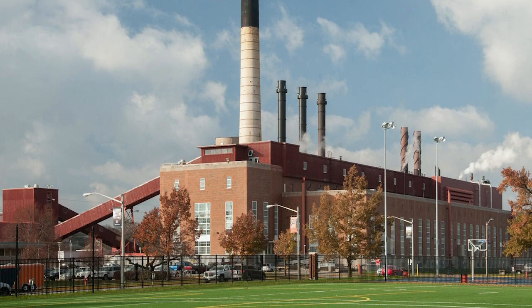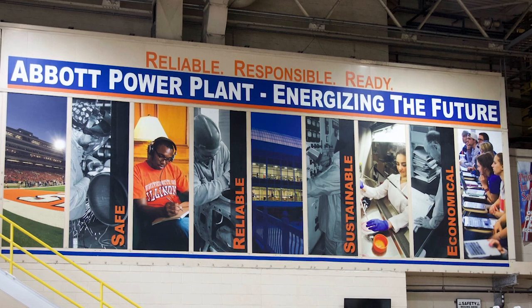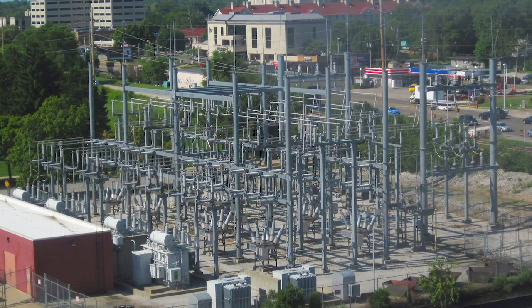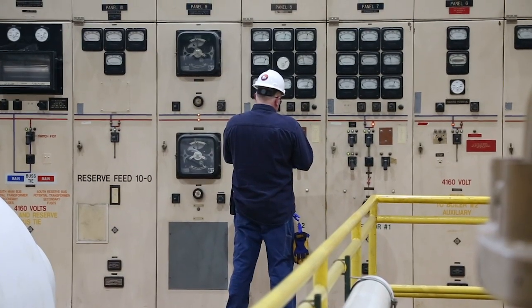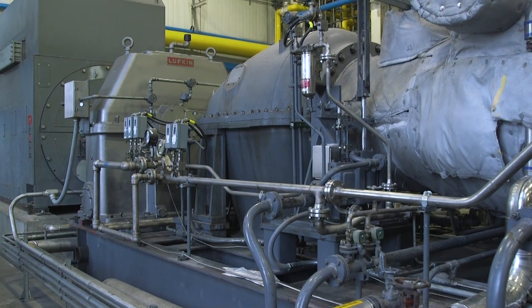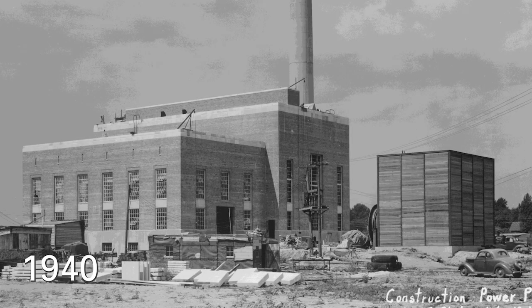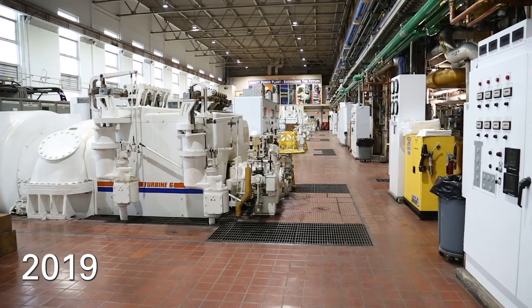So where does it come from? It comes from Abbott Power Plant, which has provided environmentally responsible energy to the university since 1940. Today the plant produces enough steam to heat the vast majority of buildings on campus and meet more than half of campus electrical demand. Abbott Power Plant generates steam and electricity simultaneously using a highly efficient and environmentally sound process called co-generation, also known as combined heat and power, or CHP.